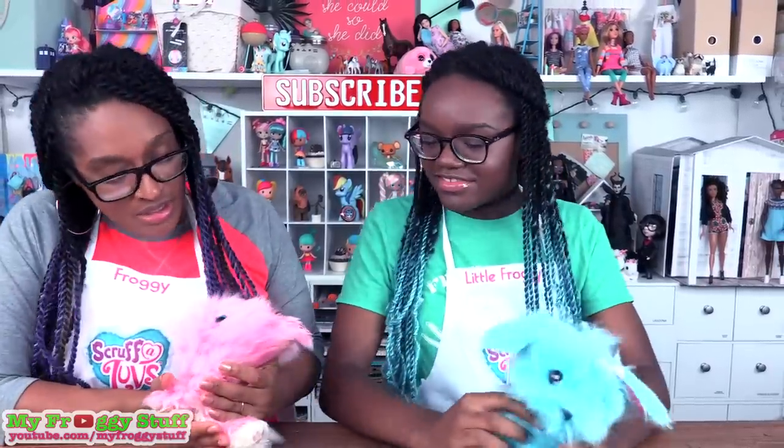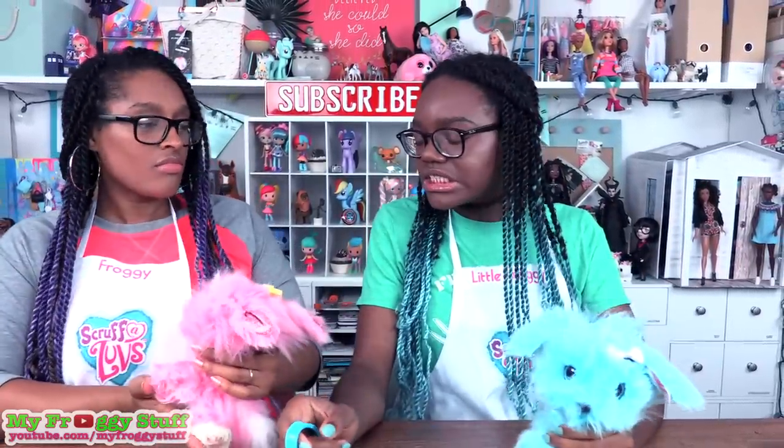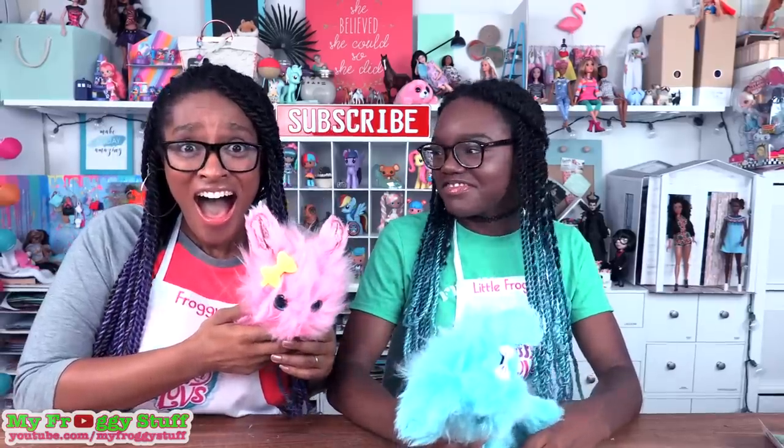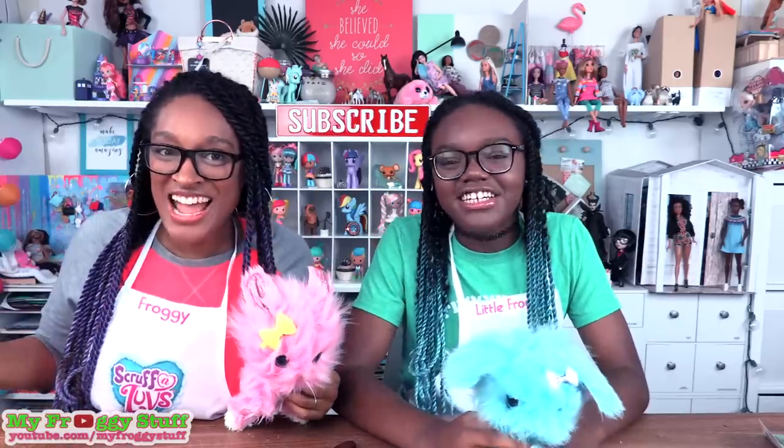What animal do you have? I have a dog. You have the dog? You have a bunny, right? I have a bunny — I do have a bunny! Is it a limited edition? It is the bunny — you have the limited edition! It's a pink bunny! Now that my Scruffalove is all fluffed out, I can see that I definitely have the limited edition bunny. And you said I wasn't going to get it. I was just looking at track records. Yeah, I do have a pretty bad history. But this time — yeah!